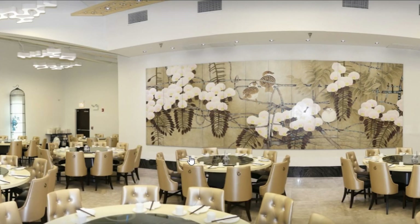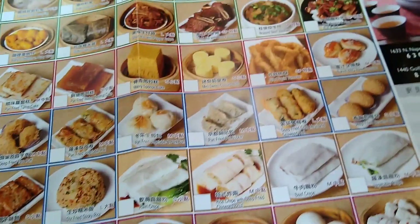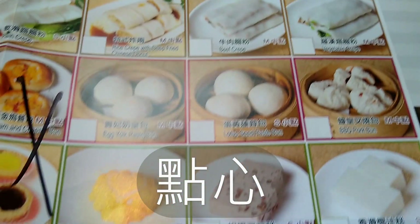The restaurant is located in Naperville, which is a suburb of Chicago. After we sat down at our table, they gave us this piece of paper which is the menu we could order from. There are 70 different dishes to choose from. They come in small portions — hence the name dim sum. The word dim sum means 'little hot,' which can be translated as 'little delight.'